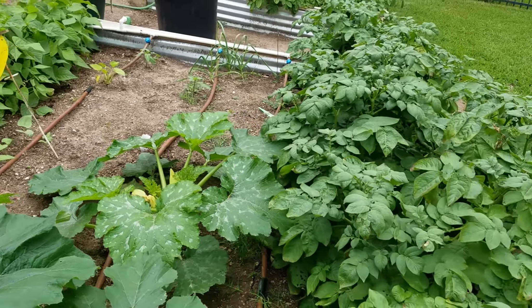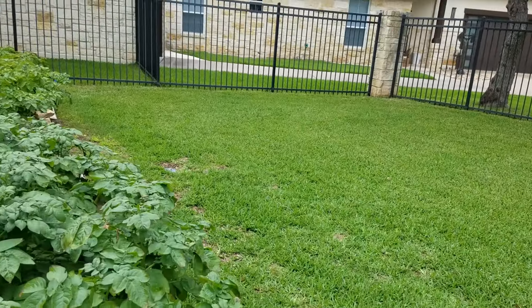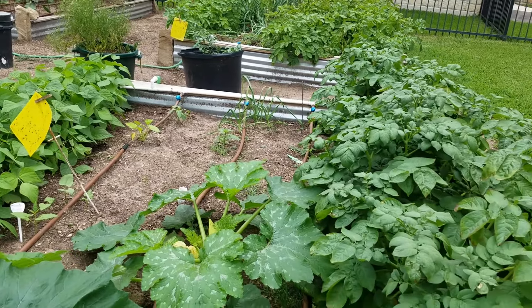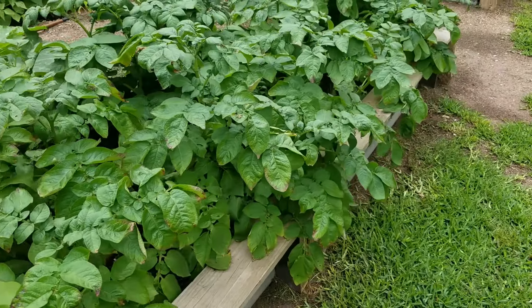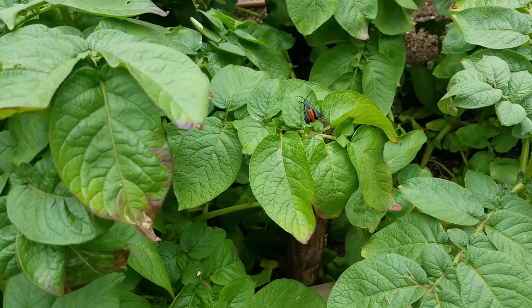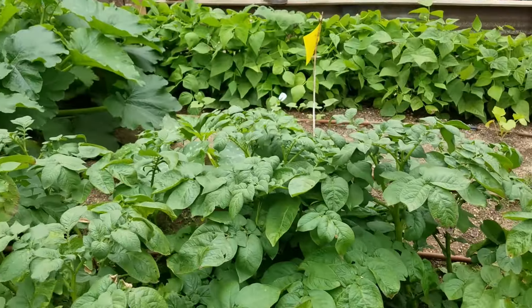Oh my gosh, is that a squash vine borer right there flying around? Look at that thing — that red bug. Let's go take a picture of him. Oh my gosh, there he is. I am going to kill you.